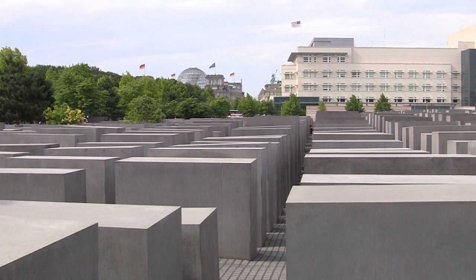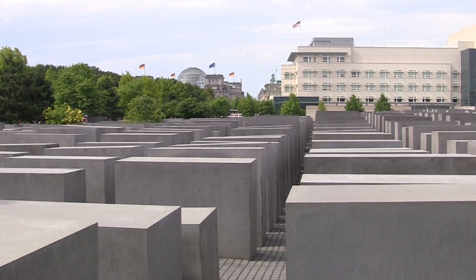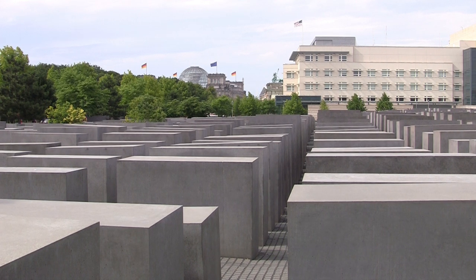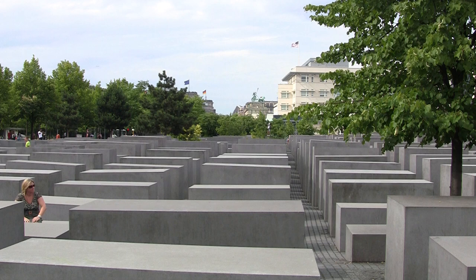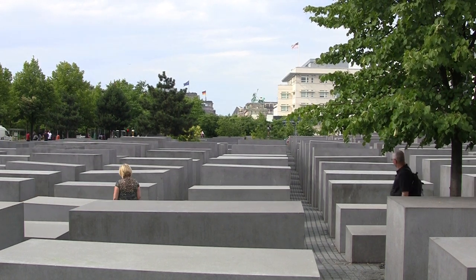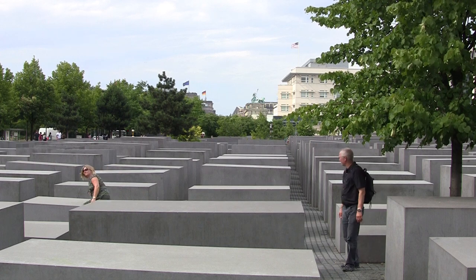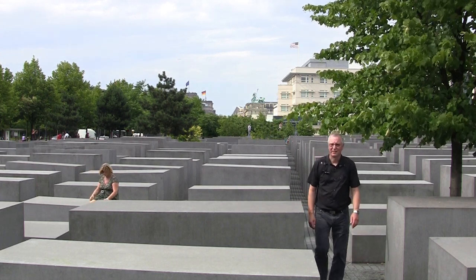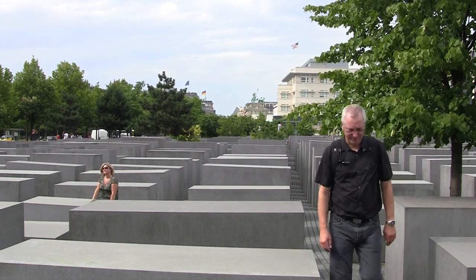In June 1999, the Bundestag decided to build the Memorial of the Murdered Jews of Europe, the official name of the Memorial in the immediate vicinity of Brandenburg Gate. After two years of construction, the memorial was ceremoniously opened on May 10, 2005.